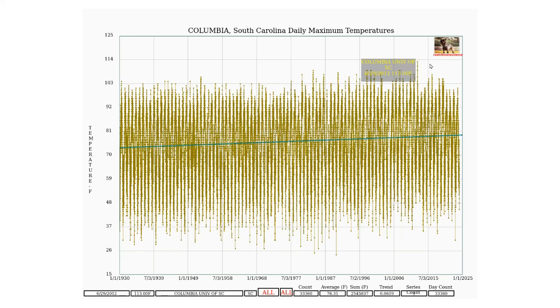This graph shows all daily maximum temperatures recorded at Columbia, South Carolina since 1930. And you can see the record temperature of 113 degrees Fahrenheit on June 29th, 2012.